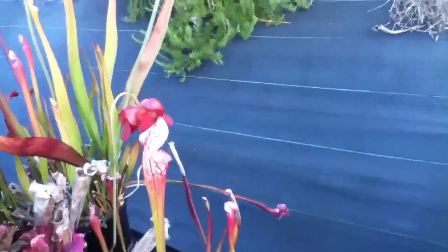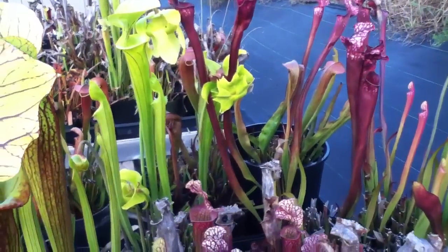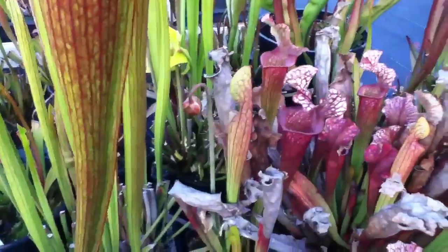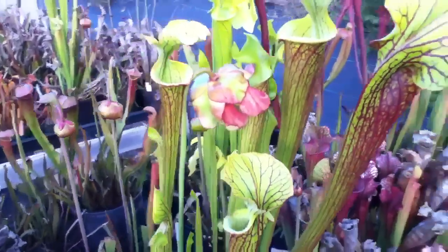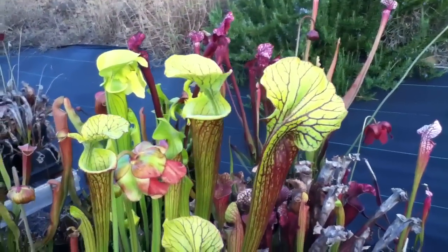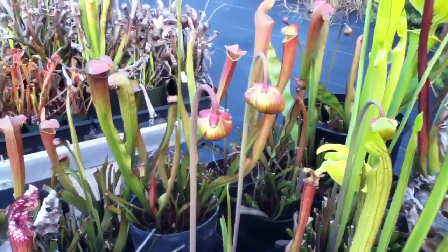I think I'll keep this one and multiply it to see what happens. Dana's Delight, Judith Hindle — this is a flava hybrid that always produces these nice, very colorful pitchers. Divisions of the same hybrid pretty much making buds over there.